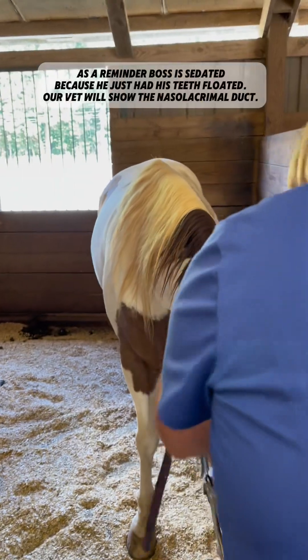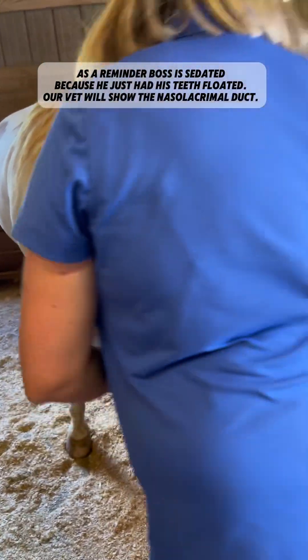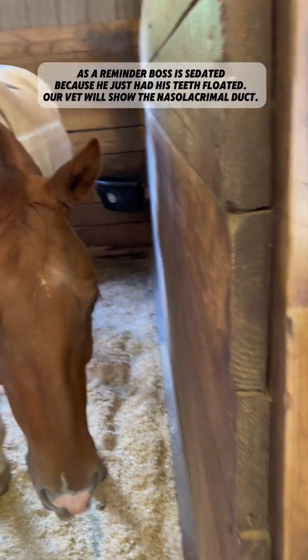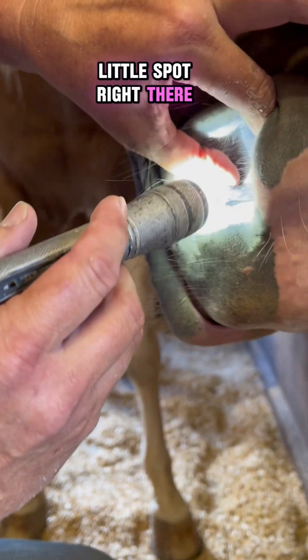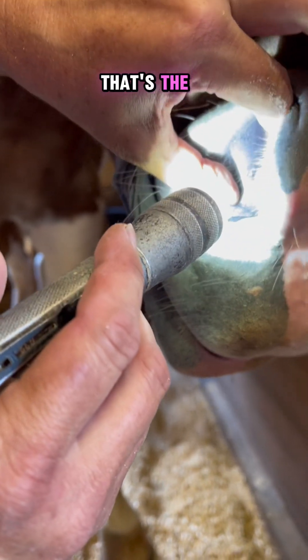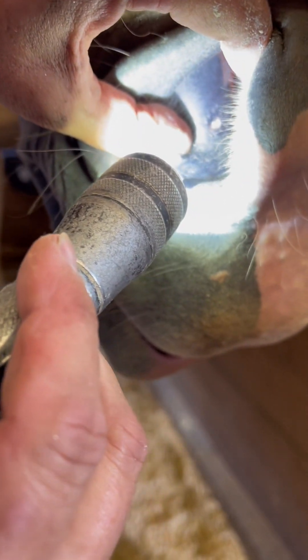Here we go. My hip string is a little tight, so it's too much pressure there. Do you see that little spot right there? I put my finger on it — that's the nasal lacrimal duct. That's the coolest thing.